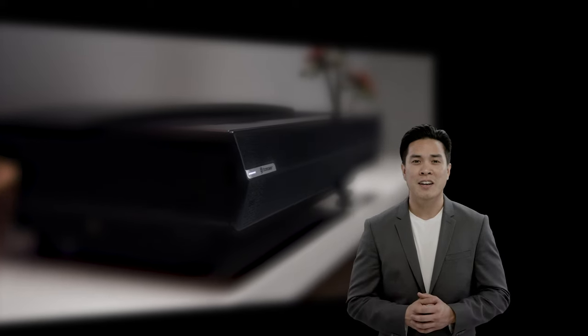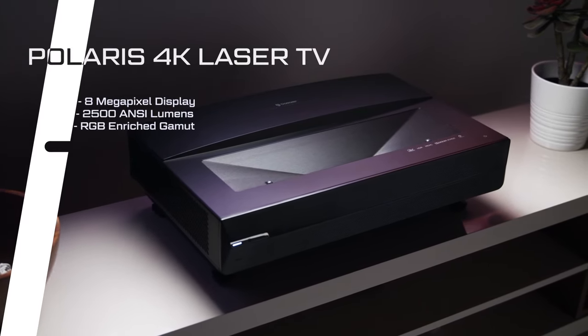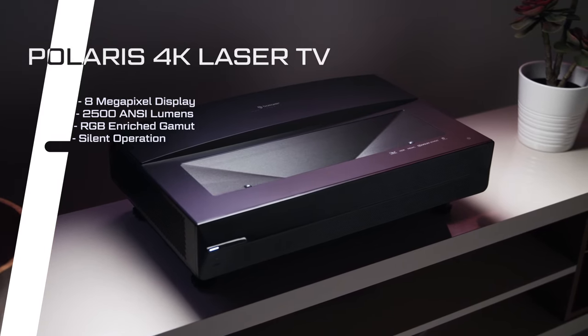Bowmaker has been creating high-quality speakers and projectors since 2015. With the Polaris 4K Laser TV, we're bringing everything to the next level. The Polaris is not only sharper, brighter, and more colorful than other projectors — it's quieter and more energy efficient.